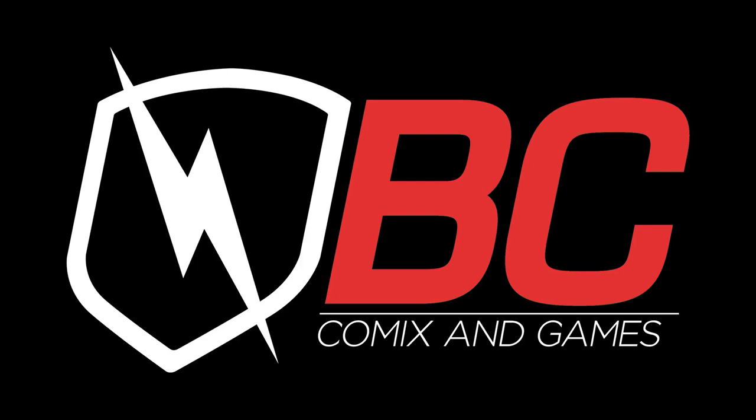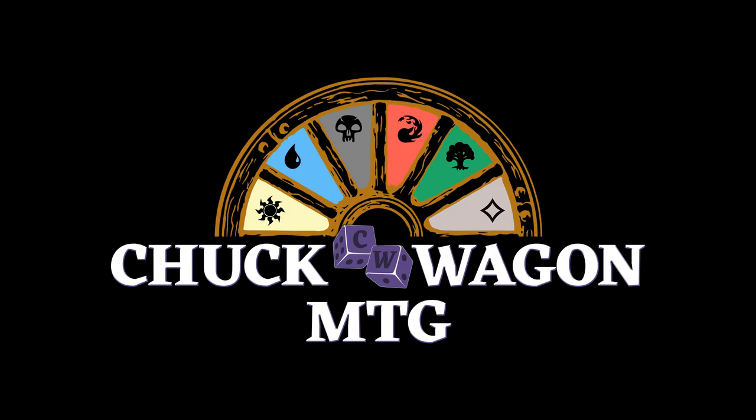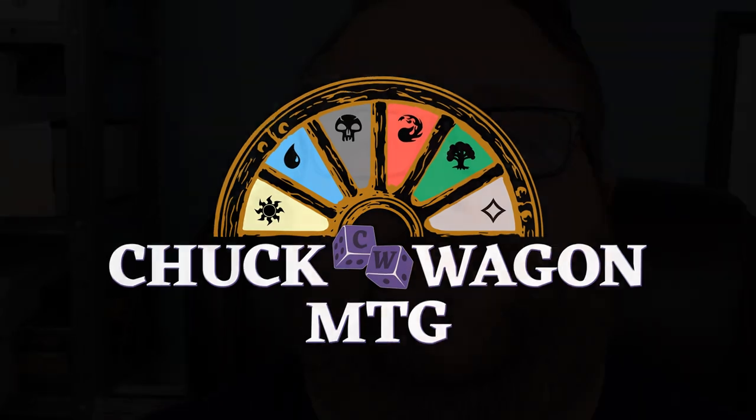Chuckwagon MTG is sponsored by BC Comics and Games. Hey everyone, welcome and thank you for joining us for a great video here on Chuckwagon MTG.